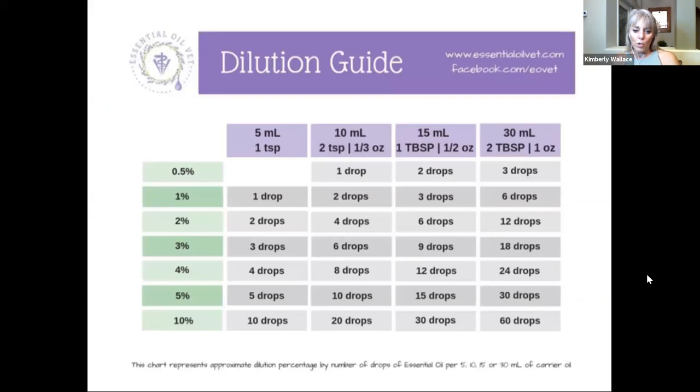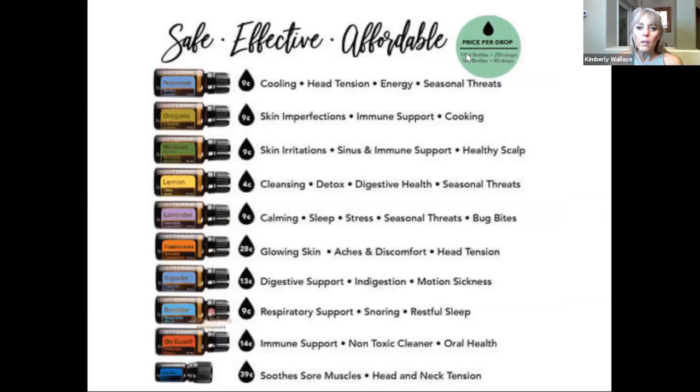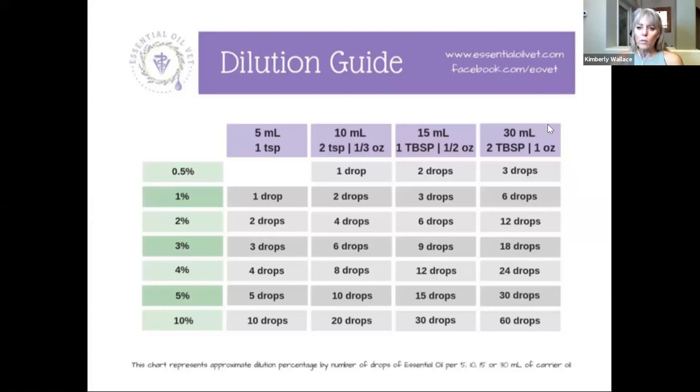Here's the dilution chart I have in our group that I always suggest people save or download. This comes from Dr. Janet Rourke. Especially if you have a small animal, it will help you figure out ratios, like for a flea and tick spray. This is the dilution chart I recommend.